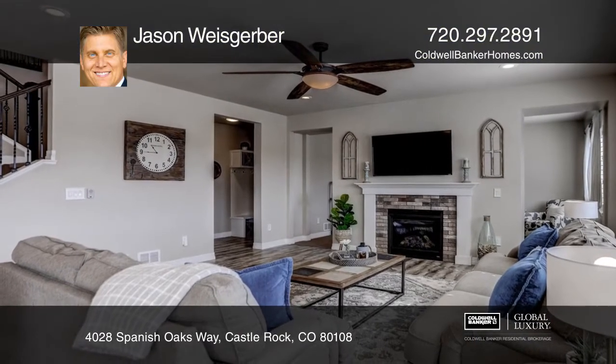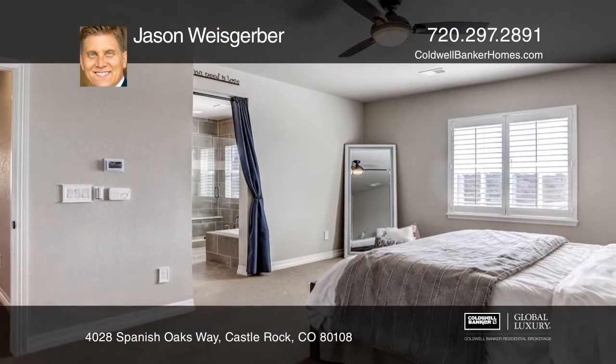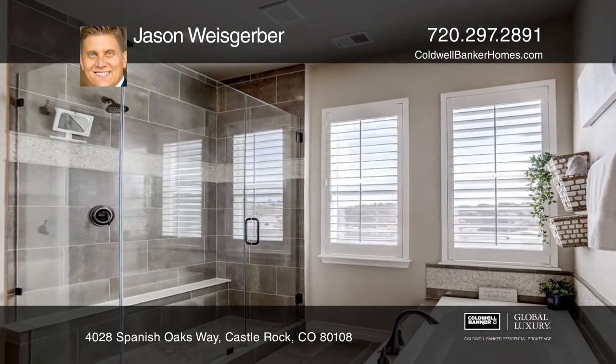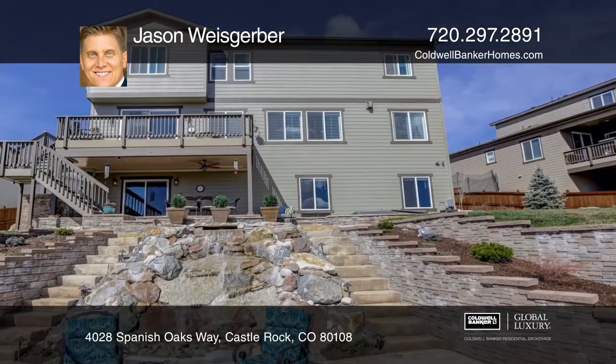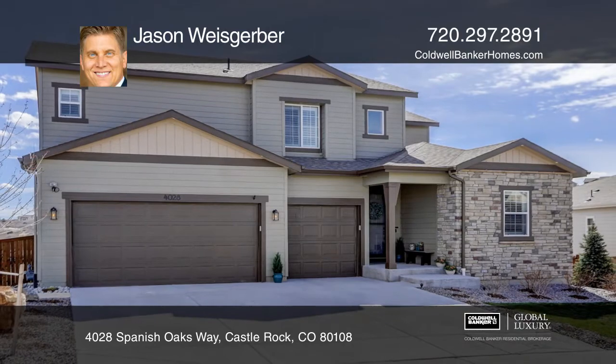Upgrades over $100,000, including an entertainer's backyard with a waterfall feature, built-in grill and spa. Surrounded by open space while still being minutes from the Castle Rock Outlet Stores and downtown Castle Rock. For more information, contact Jason Weisgerber.